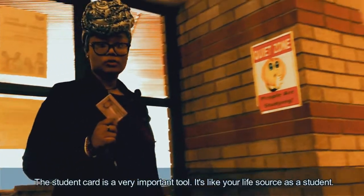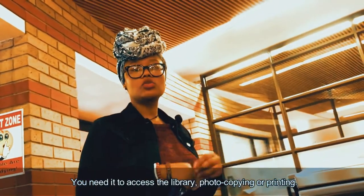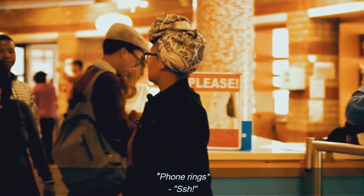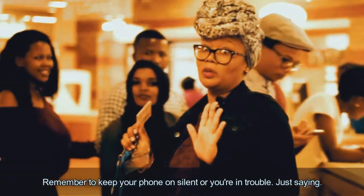A student card is a very important tool. It's like your life source as a student. You need it in order to access the library and also for photocopying or printing. And remember to keep your phones on silent — you're in trouble. Just saying.